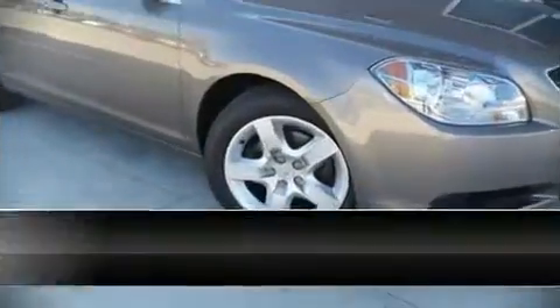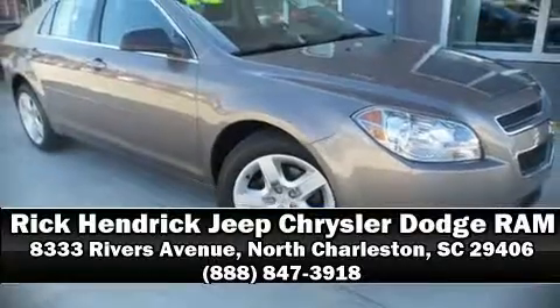A Carfax history report provides you peace of mind by detailing information related to past owners and service records. Please don't hesitate to give us a call. Thank you.